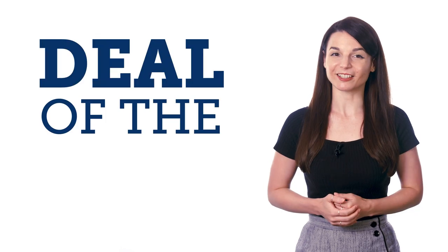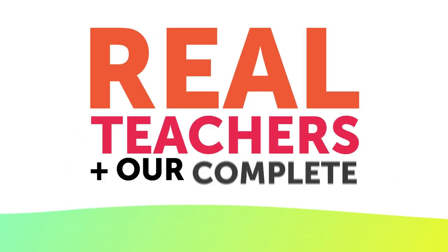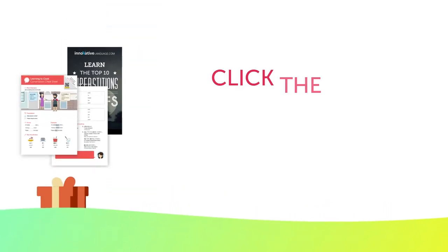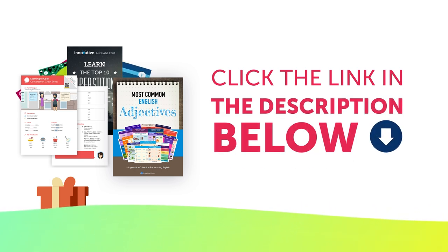And finally, the deal of the month. If you want to finally master the language with real lessons by real teachers and our complete language learning system, get 40% off Premium or Premium Plus with the Epic Sale. To get your gifts and language learning resources, click the link in the description below. Download them right now before they expire.